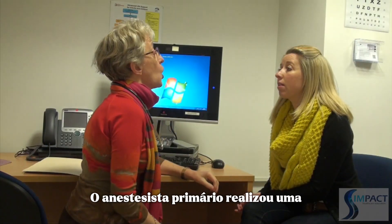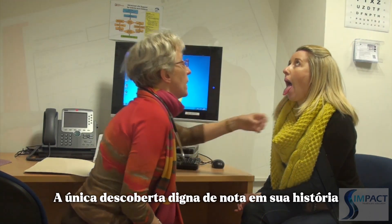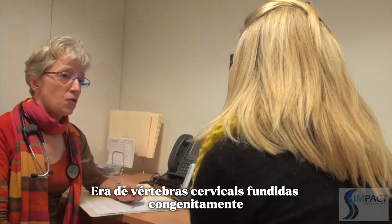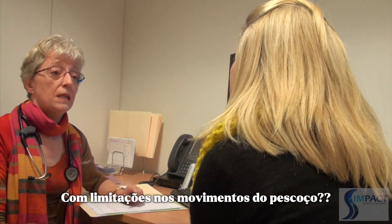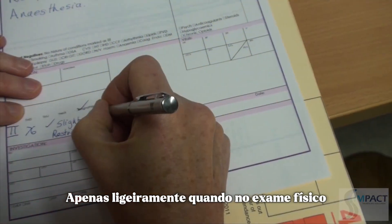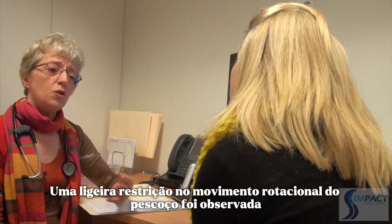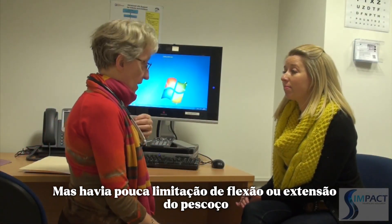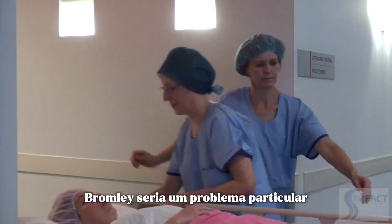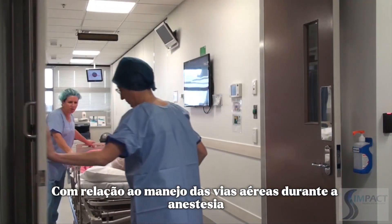The primary anaesthetist performed a thorough preoperative assessment on the patient prior to surgery. The only finding of note in her history was of congenitally fused cervical vertebrae. On physical examination, a slight restriction in rotational neck movement was noted, but there was little limitation of neck flexion or extension. There was nothing to suggest that Mrs Bromley would pose a particular problem with regard to airway management during anaesthesia.